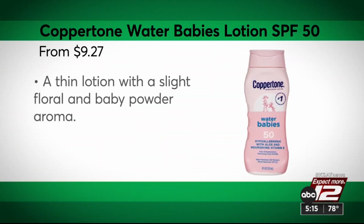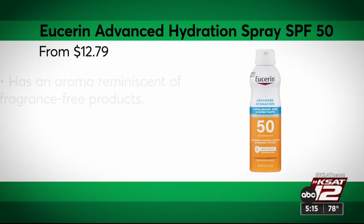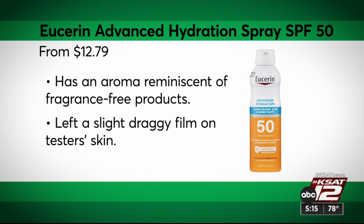Their recommendations: Coppertone Water Babies SPF 50 was a top lotion — it's not just for babies, though testers noted it did leave a greasy film on skin. Eucerin Advanced Hydration Spray SPF 50 was the best spray sunscreen, leaving only a slight film on the skin.